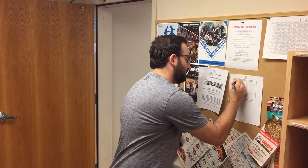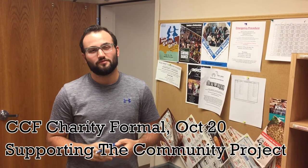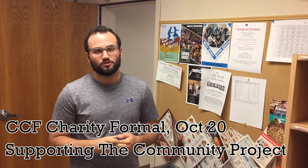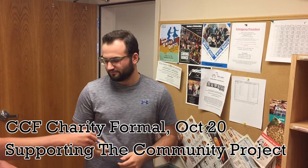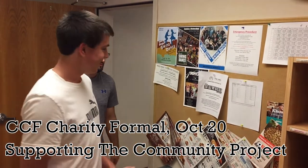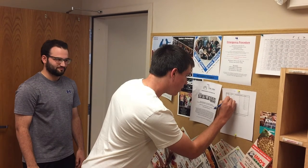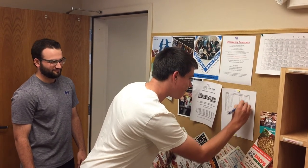I was feeling very giving today so I did two chores. If you also like charity, consider going to the CCF Charity Formal on October 20th at 7 p.m. at Ridgeview Christian Church. Admission is $10 and all proceeds go towards the community project.